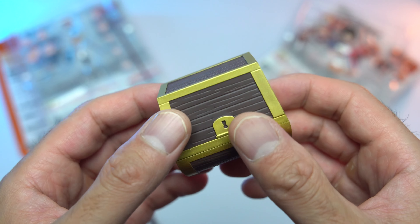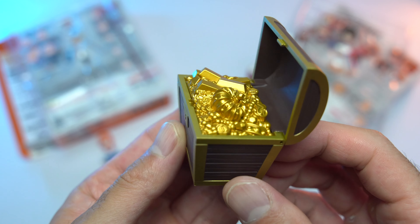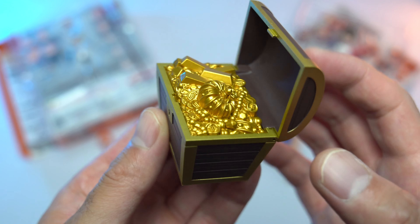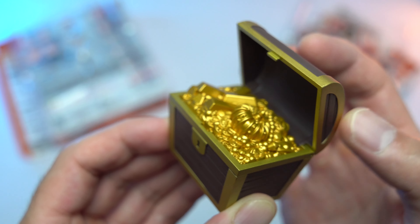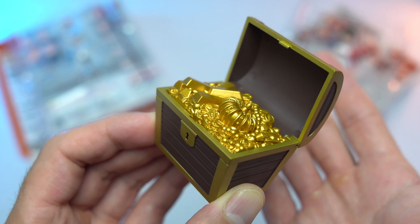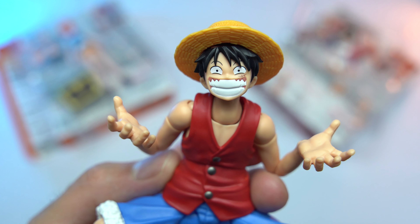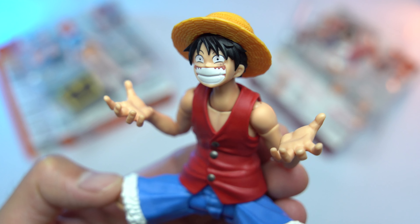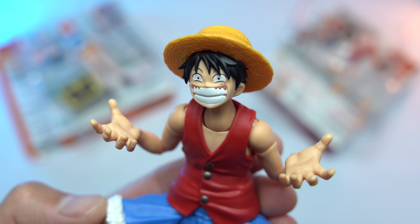The next accessory is a bit more exciting — it's a chest of gold! I mean, pirates and a chest of gold just makes sense, and you could use it for pretty much any toy photography scenario — it's a delight. It opens and closes, which is a fun little feature. The last bonus accessory is a huge cheek-to-cheek grinning faceplate for Luffy — and who doesn't want more faceplate options for their figures?